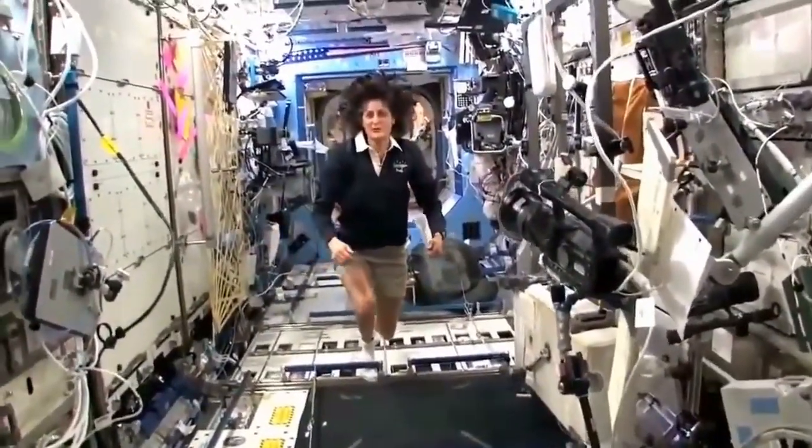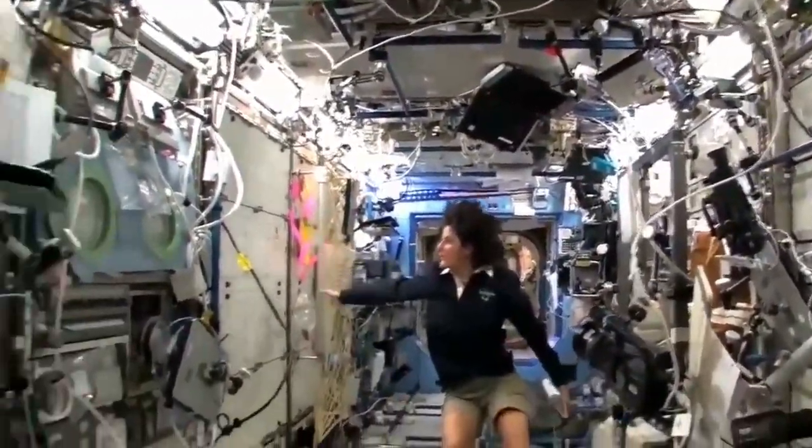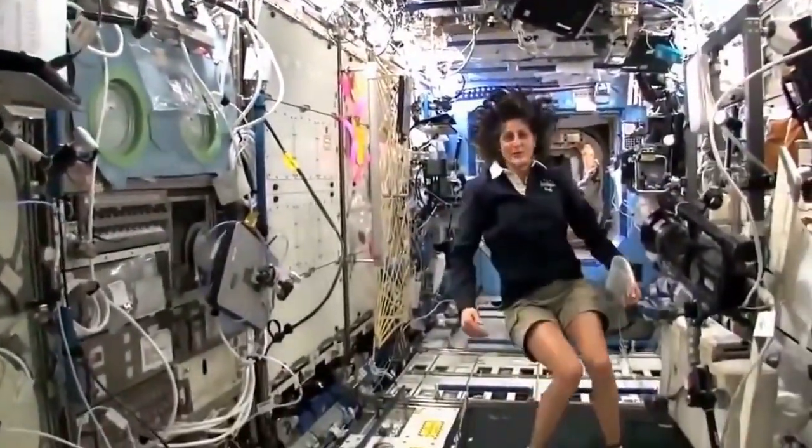Here we are in the U.S. laboratory. Again, this is a laboratory with science experiments on all of the walls here — all sorts of stuff that we do.